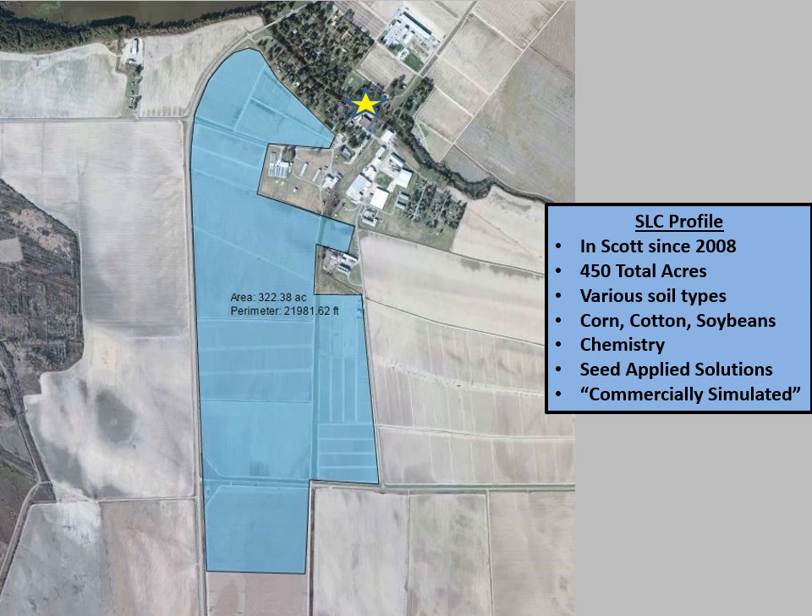We work on chemistry — things like herbicides, insecticides, fungicides — and we also work on seed treatments. But one of the most important things to realize about what we do on the Scott Learning Center is we do it in a system I refer to as commercially simulated. We have a lot of different planting equipment representing the range from the most sophisticated, advanced computer-driven, GPS-driven equipment all the way down to earlier generations and older ground-drive machines that represent other types of planting equipment used in southern agriculture. Our experimental units range from about a quarter of an acre up through a 12-row plot of about a half acre, so we can use commercial scale machines to plant and harvest with.